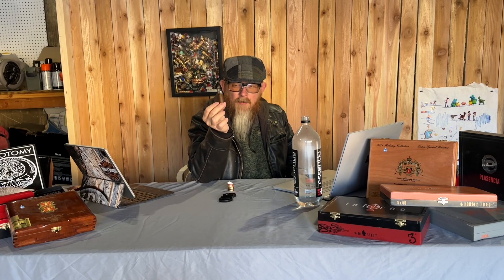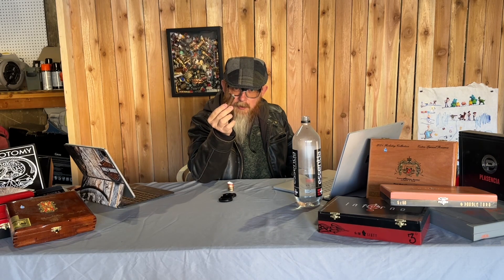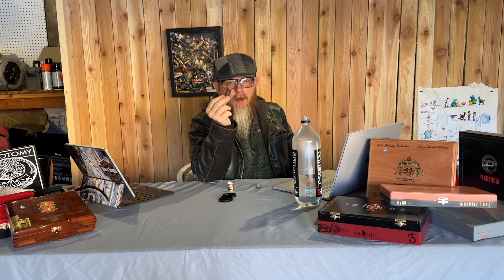We're getting down to the last inch and a half, maybe inch and three quarters. As you can see, the burn has been super consistent throughout. Folks, we are getting toward the end — let's get into the specs part of the review.